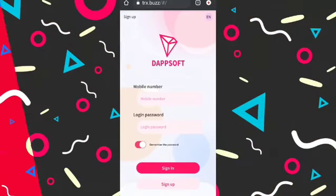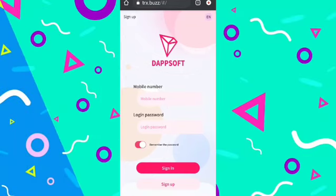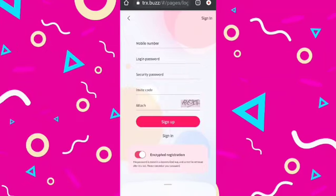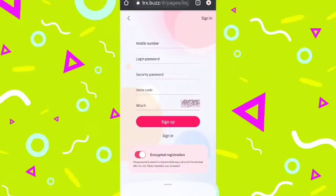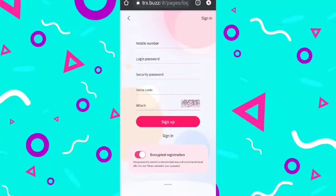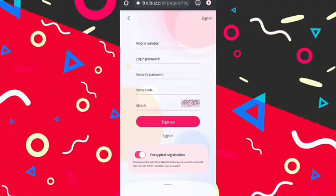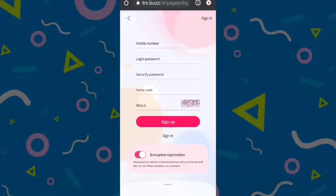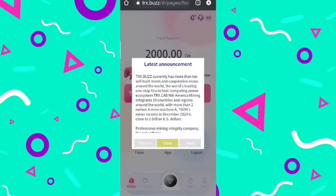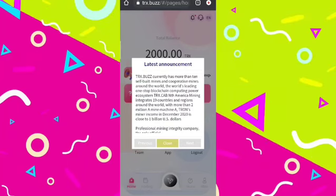The link of this website is provided in the description below. When you click on the link you will be directed to the page where you need to click on the sign-up button, input your phone number, login password, security password, and then the invite code which I will display on screen. Attach the verification captcha and click sign up. Just after the registration process is completed you will be redirected to the main interface.